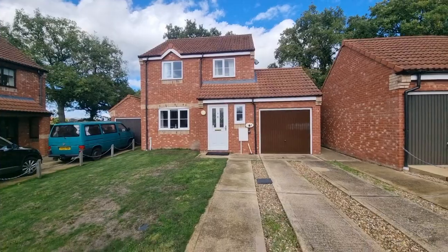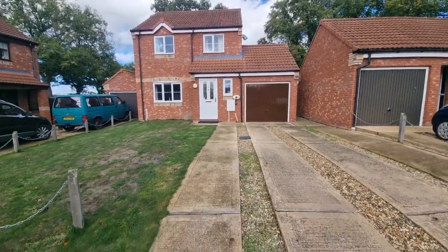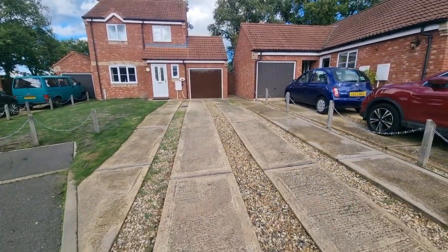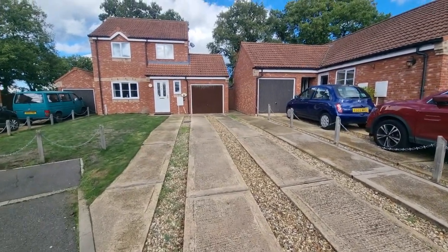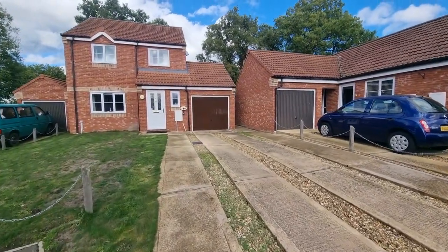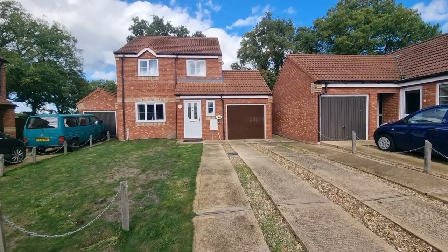There's the property right in front of you — front garden laid to lawn. There's a driveway leading up to the property with parking for approximately two to three vehicles. There's a path either side of the drive: one leading to gated access to the rear garden, the other leading to the front door. There's also outside lighting.